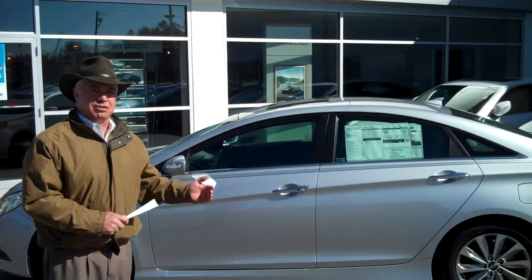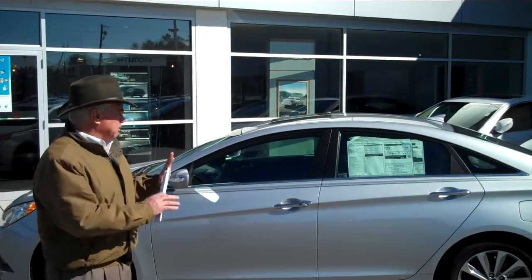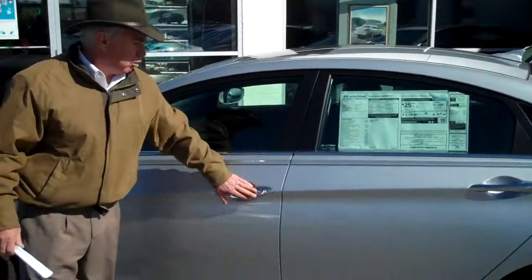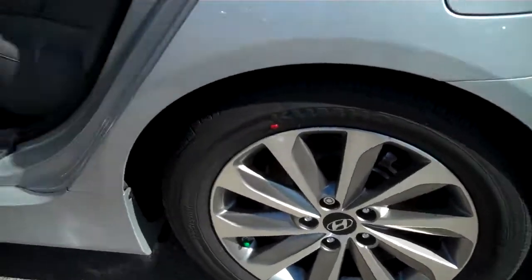Beautiful car. I pulled one up here. This is the Limited 2.0T that you were asking about. This thing has everything available in a car these days. You can take a little closer look. We've got the moonroof, we've got the perimeter key entry, we've got these new alloy wheels here in the back.